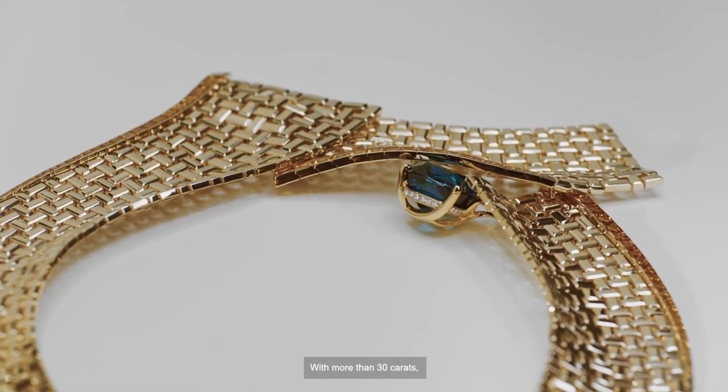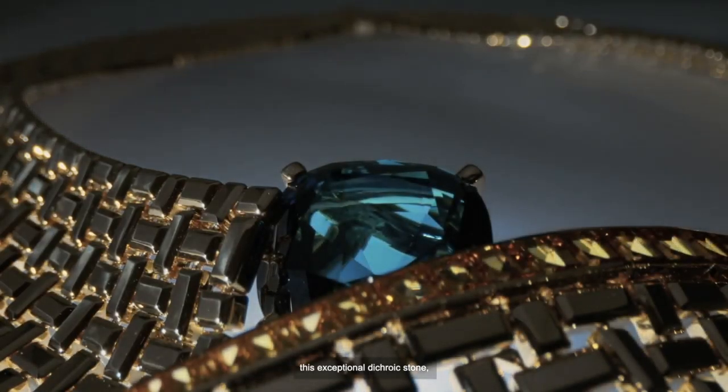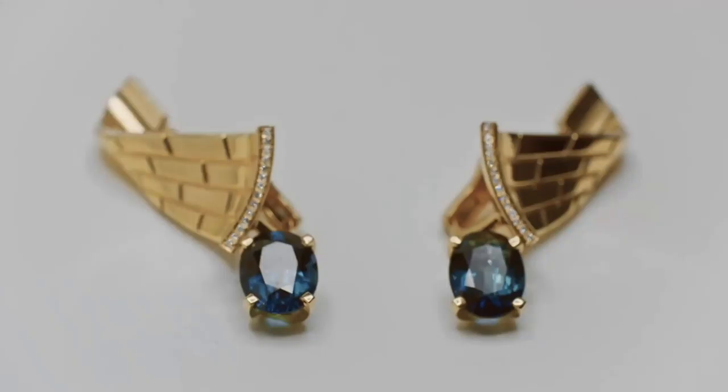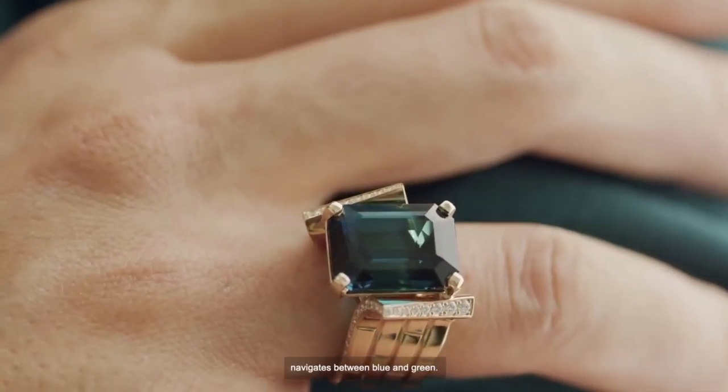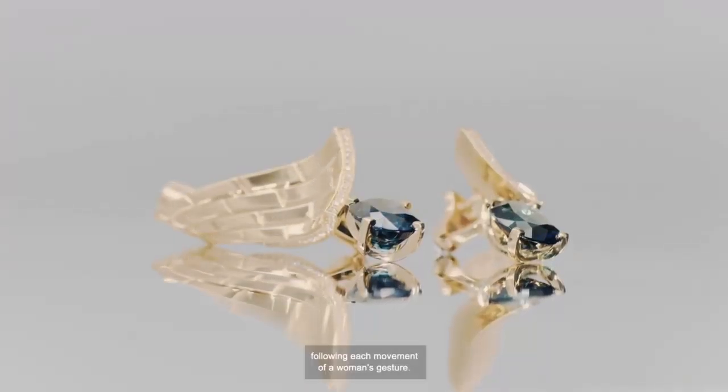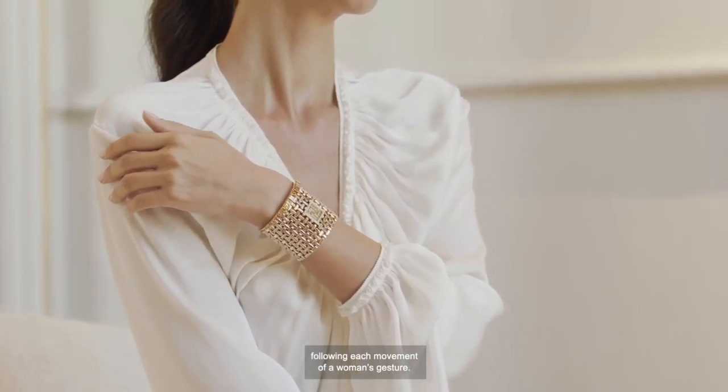With more than 30 carats, this exceptional dichroic stone, cushion cut and sublimated by light, navigates between blue and green. The magic happens at every glance, following each movement of a woman's gesture.